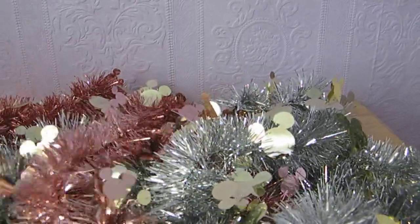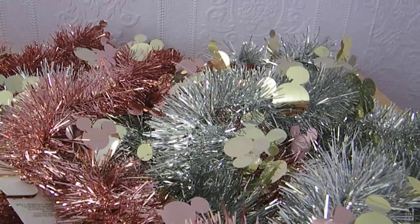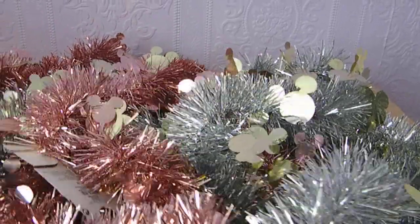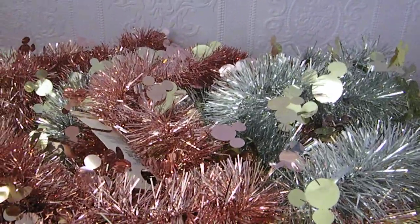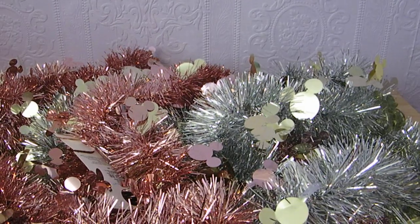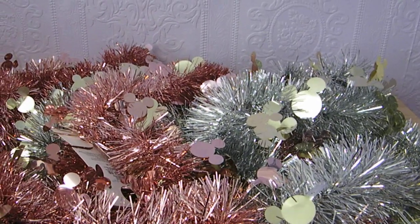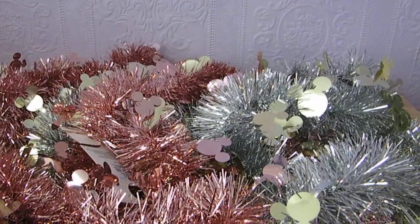It does shed quite a bit, just to let you know — whether that's because it had been manhandled in the shop or not, I'm not sure. It does molt a little bit, but I still love it. They also had absolutely loads of baubles but I behaved for now because I wanted to focus more on Halloween.